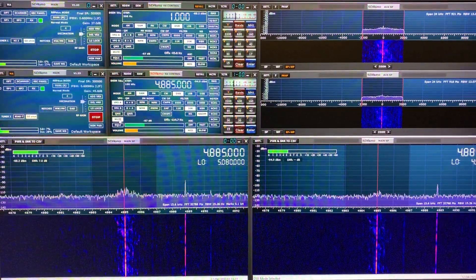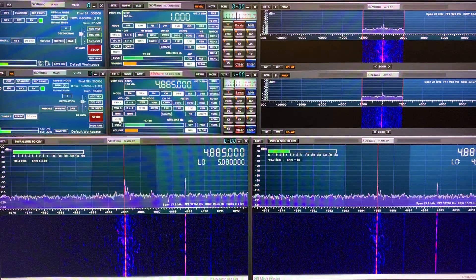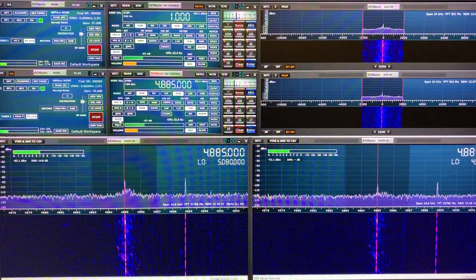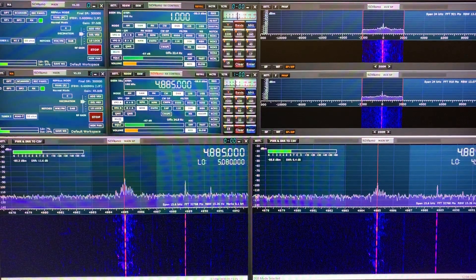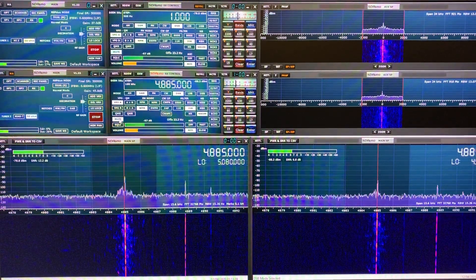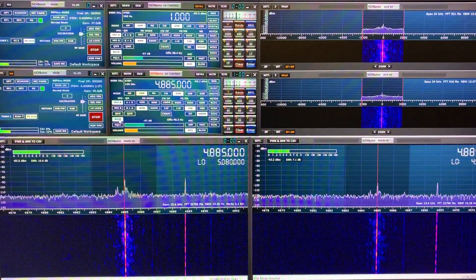Hi there, here's another comparison of the Welbrook LA1530 against the Benito Megaloop FX. As usual, the Welbrook is on the left-hand side spectrum, the Megaloop FX on the right-hand side.